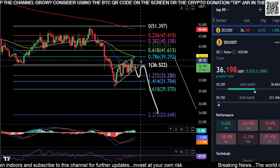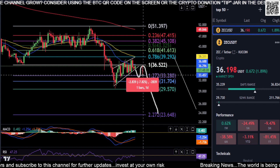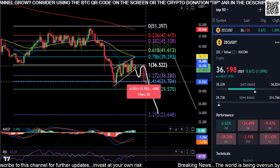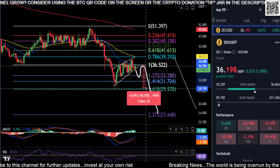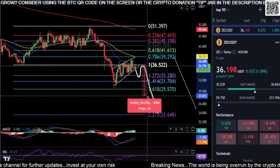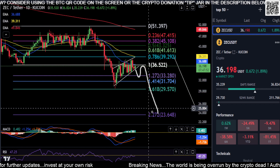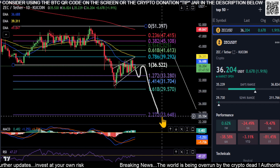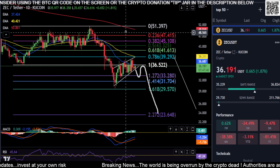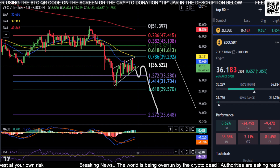From where we are right now, if we do not get back over $36, your next support down here is $33 for an 8% drop, then $31 for a 13% drop, then $29 at your 1.618 for an 18.5% drop, and then ultimately your measured move price down here for about a 35% drop down to about $23 on ZCash. So this may very well play out.